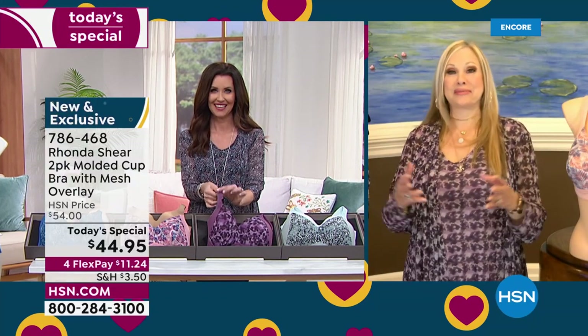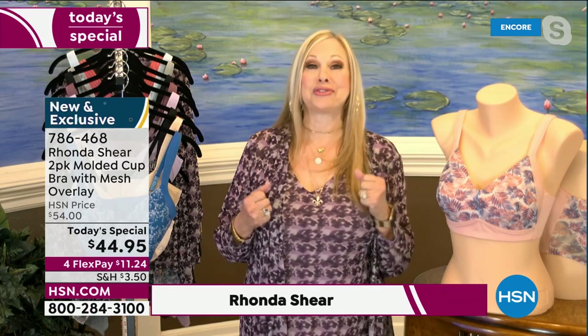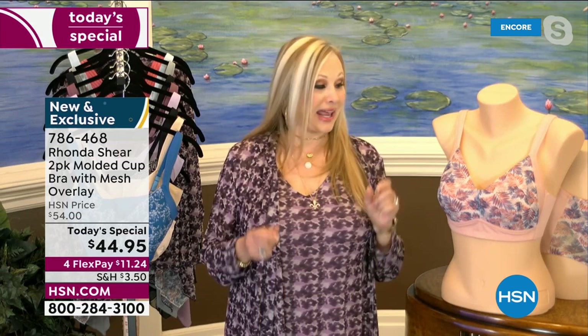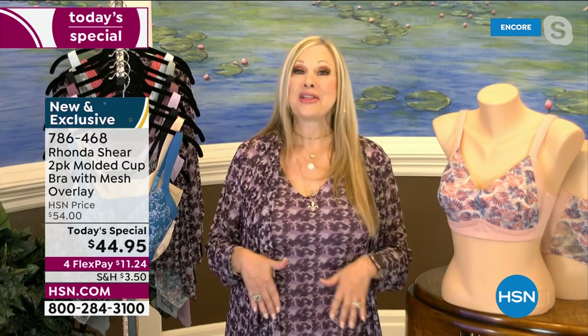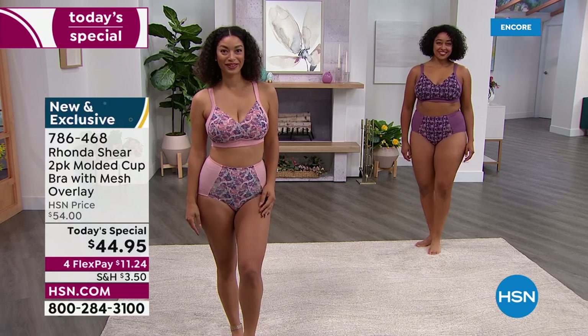Thank you so much, Shannon — what a great introduction. I really appreciate all my girls who have been shopping with me for years and years. What a great bra to kick off customer appreciation month. You're right — the most supportive, most lifting, most shaping bra, with new details. First and foremost, we always invite you to shop your top.